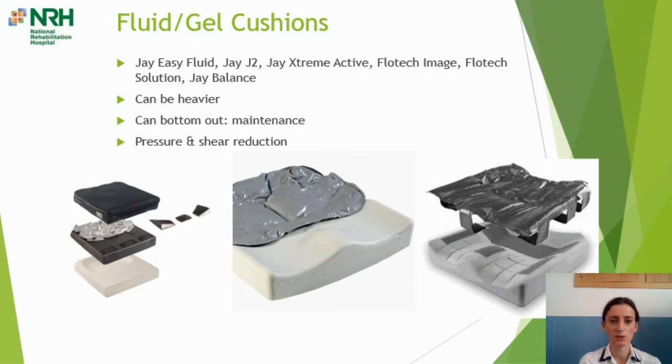Fluid or gel cushions — some of the commonly prescribed ones are listed. Some can be very heavy, particularly the J2 Balance, Flowtec Solution, or Flowtec Solution Extra. The primary disadvantage is that they can bottom out: if the gel is not redistributed before sitting, the sit bones can push the gel away from the seated area, leaving very little gel underneath the sitting bones — negating the whole point of the gel cushion. They do require some maintenance. The plus side is they are very good for pressure and shear reduction, making them a popular choice, but they're not for everyone.